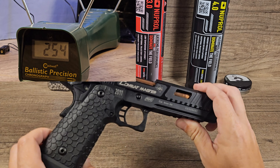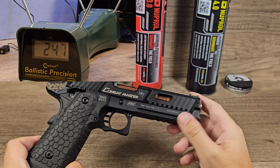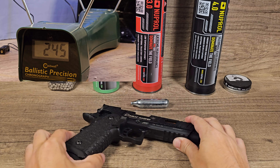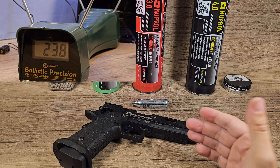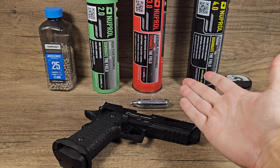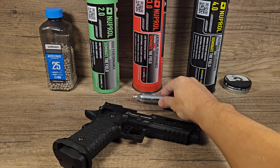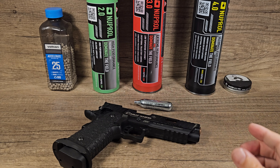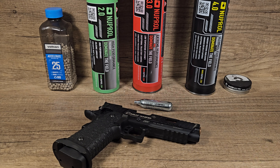In the last video we tested the STI Combat Master from John Wick, and I was a bit baffled with the results. No matter which gas we used — green gas, red gas, black gas, or CO2 capsules — the FPS was always the same.